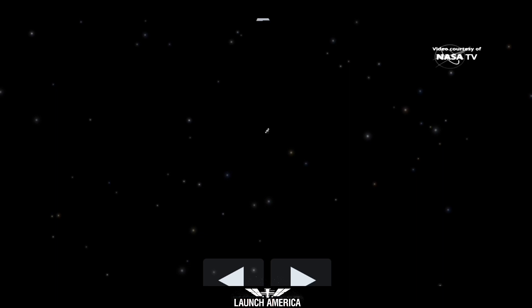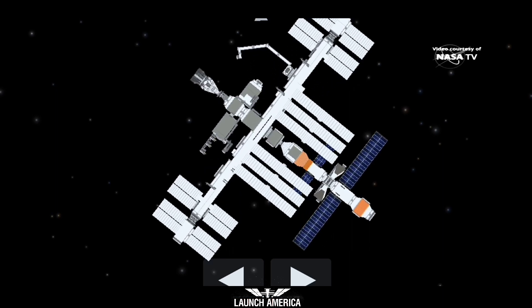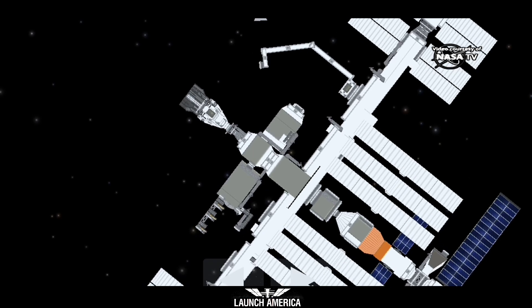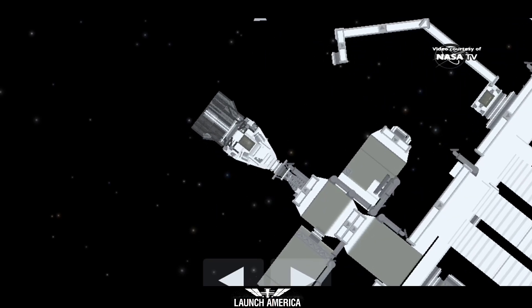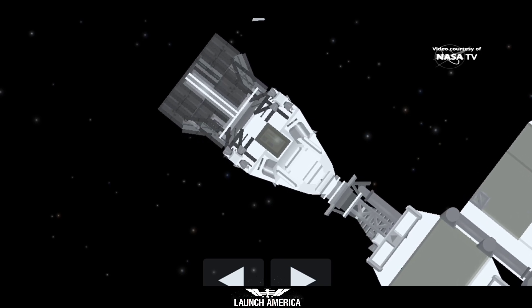Just now tuning in — that soft capture and docking came at 7:16 AM Pacific, 10:16 AM on the East Coast. Dragon and the International Space Station were flying 262 statute miles right over the border between northern China and Mongolia. The soft capture ring is now going to retract — one more step on the way to docking complete.